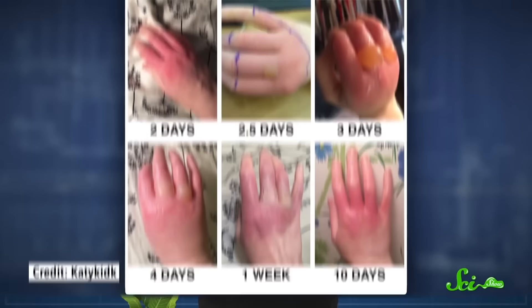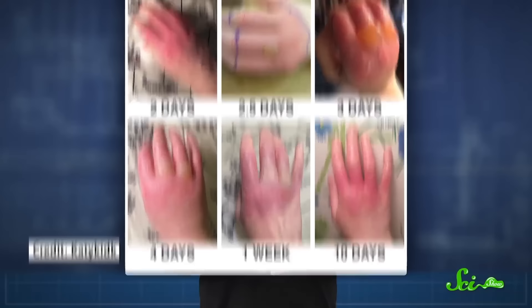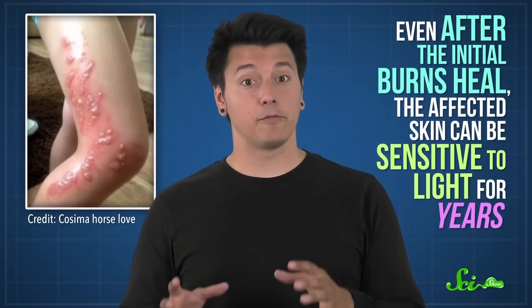In response to light, your skin turns red and can develop nasty blisters and burns, which can last for months. You can also end up with dark patches, because your skin tries to compensate for the light-induced damage by producing the pigment melanin to absorb some of the rays. Even after the initial burns heal, the affected skin can be sensitive to light for years. And if all that's not awful enough, giant hogweed isn't just bad news for us — it can spell trouble for native plant communities too.